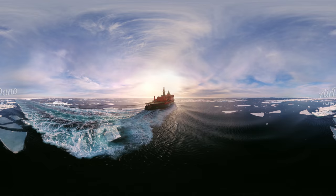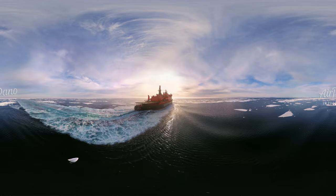The land is long out of sight, and we are surrounded by the endless expanses of the Barents Sea.